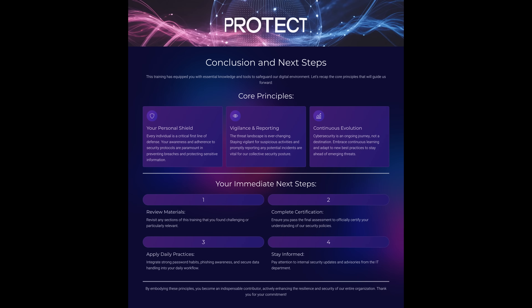Conclusion and next steps. To wrap up, you are your own personal shield. Staying vigilant, reporting suspicious activity, and embracing continuous learning are the foundations of our security culture. Here are your next steps: one, review materials if anything felt unclear; two, complete your certification; three, apply daily practices like strong passwords and phishing awareness; four, stay informed by watching for updates from the IT team. Remember, cybersecurity is not a destination — it's a journey. Every choice you make strengthens our defenses. Thank you for your commitment. Together, we protect not just systems, but people and trust.